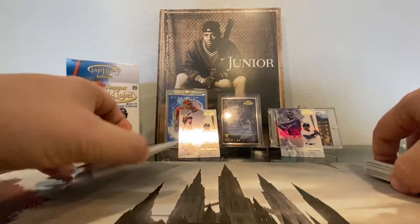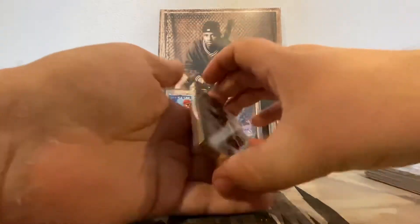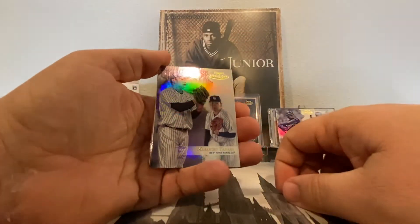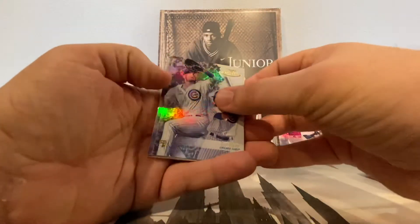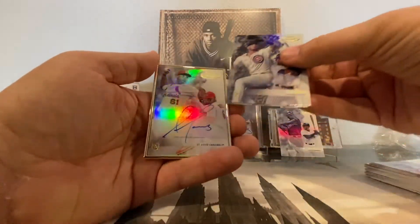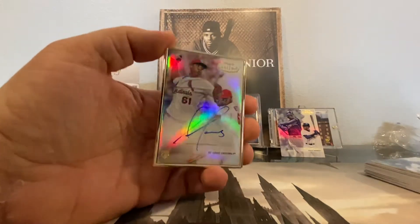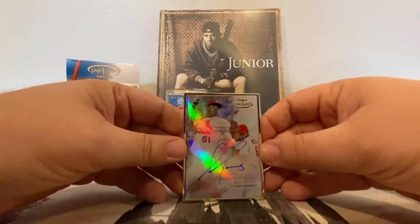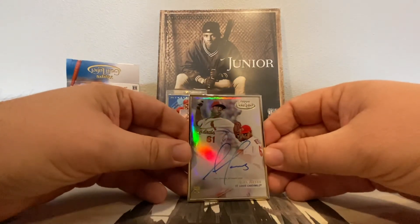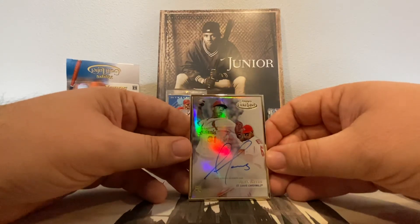Now to the framed auto pack. This one will have two other base cards in it — one in the front and one in the back to cover it up. We'll start with Masahiro Tanaka and Ian Happ Rookie. And our auto is an Alex Reyes Rookie card. Not too bad, I'll take it. I love getting any Griffey Juniors, and Alex Reyes, if he can stay healthy, should be pretty fun to watch in the next few years.